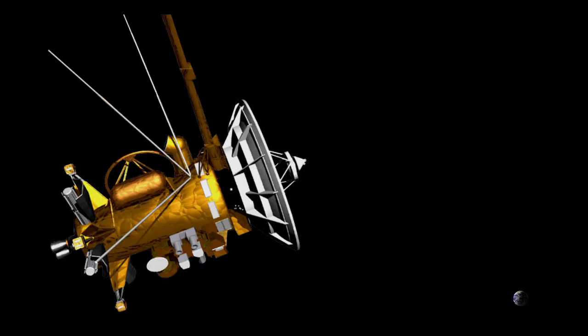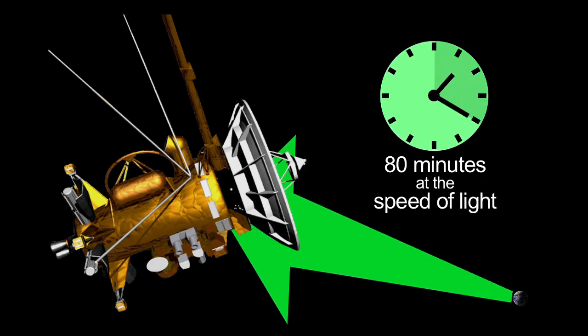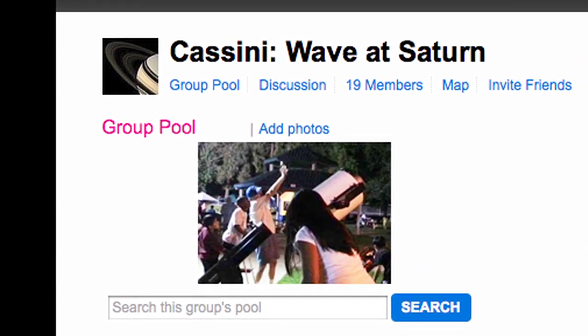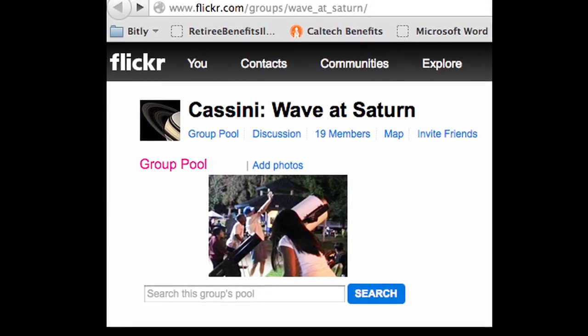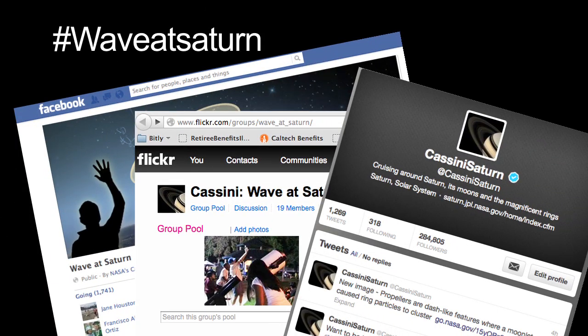The light representing your wave will have an 80-minute trip to the open shutters on Cassini's cameras. Send images of you and your friends and family waving at Saturn, or any Saturn-related pictures, to our Flickr page, or use the hashtag WaveAtSaturn on Facebook and Twitter.